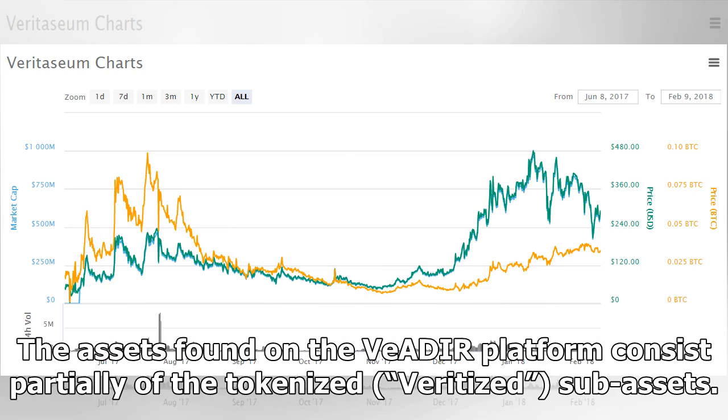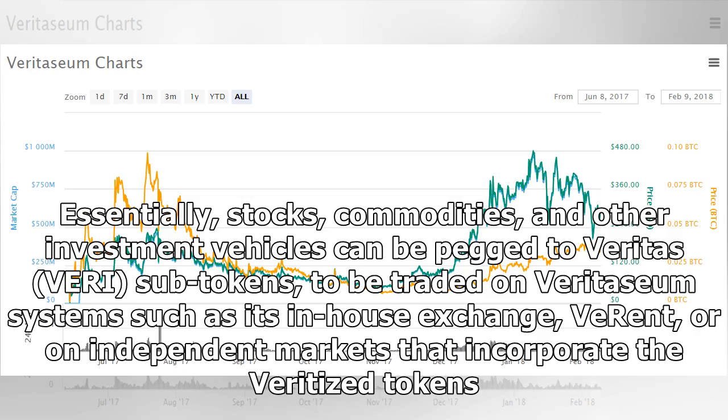The assets found on the Veritasium platform consist partially of tokenized sub-assets. Essentially, stocks, commodities, and other investment vehicles can be pegged to Veritas' Veri sub-tokens, to be traded on Veritasium systems such as its in-house exchange, Verant, or on independent markets that incorporate the Veritas' tokens.